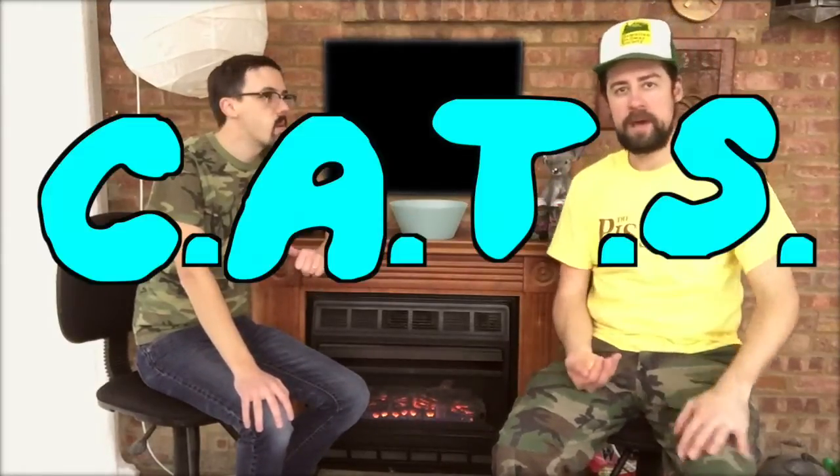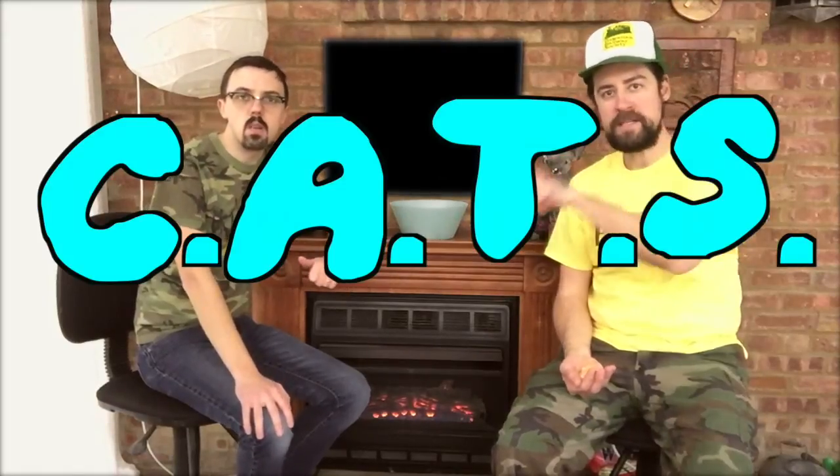Hey everybody and welcome back to CATS, Contemporary Art Talk Show, C-A-T-S. Today we've got some artists. We're going to show you who they are, what they're about, and talk a little bit about their composition. The way we do things on here is we show you what Contemporary Art is, because some people live in rural towns or might not have access to it. It's new, it's fresh, it's exciting.